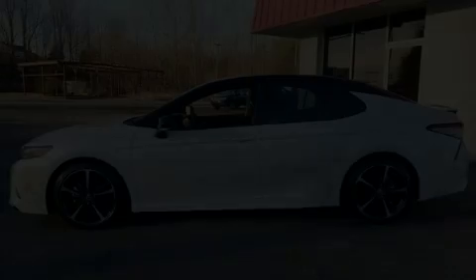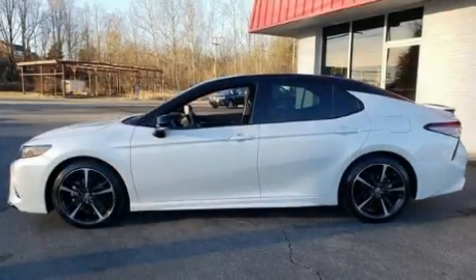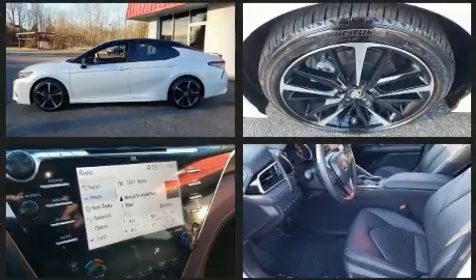Familiarize yourself with the 2018 Toyota Camry. This four-door, five-passenger sedan has just over 15,000 miles.